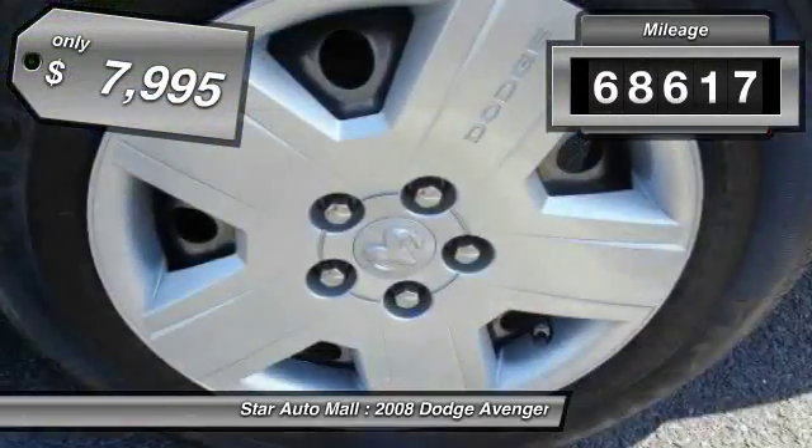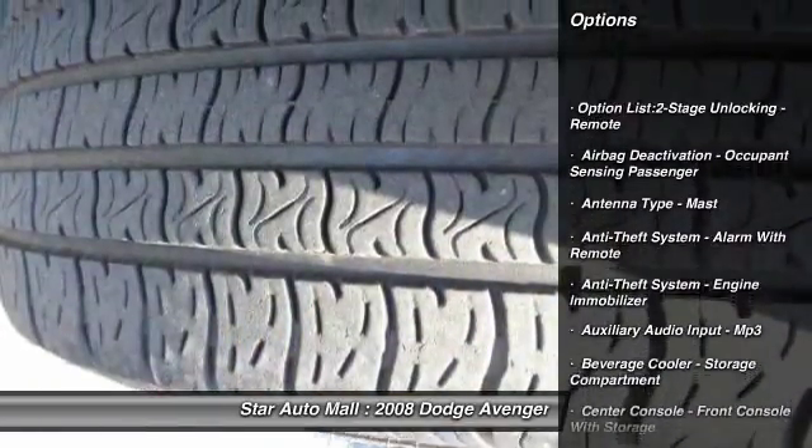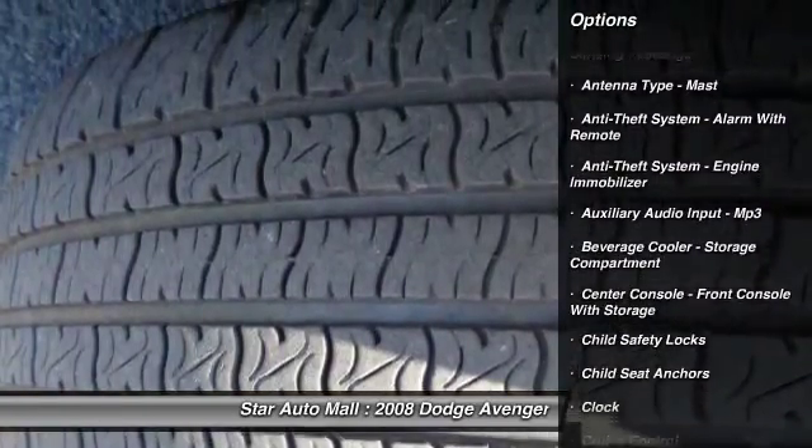This vehicle has less than 70,000 miles and is priced below $10,000. Here are some of this vehicle's great options.